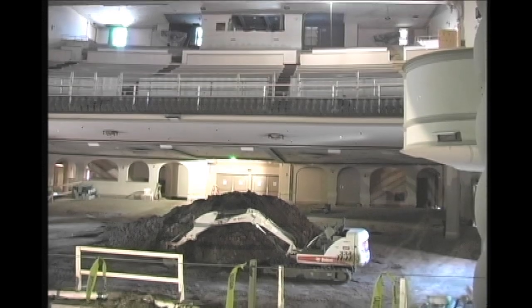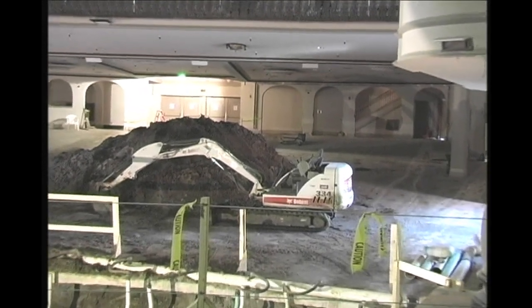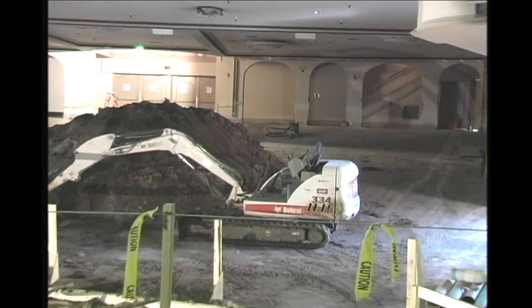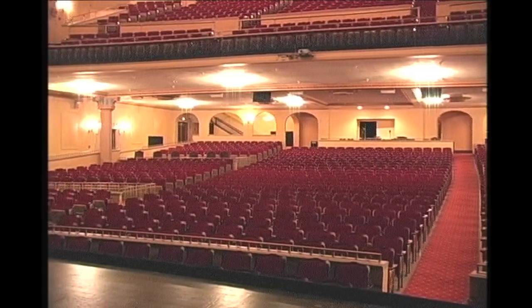If you recall our last program, you saw pictures of large earth-moving equipment inside the auditorium that was excavating a large hole in front of the stage. The purpose of all that work was to make a larger orchestra pit.